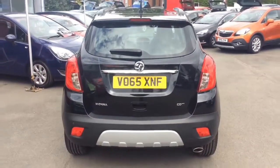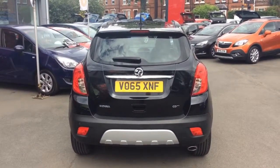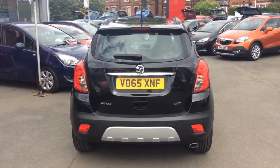Here at Bayliss Vauxhall we offer hire purchase agreements up to five years, as well as low rate PCP plans, and we also offer the Bayliss service plan. Many thanks.